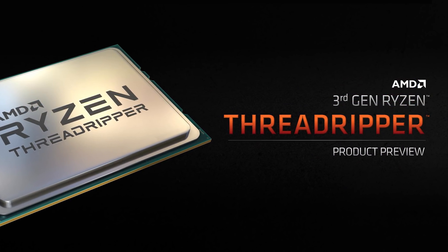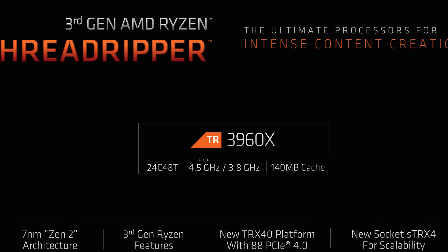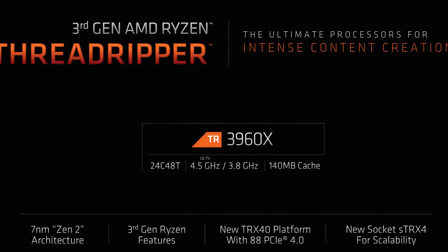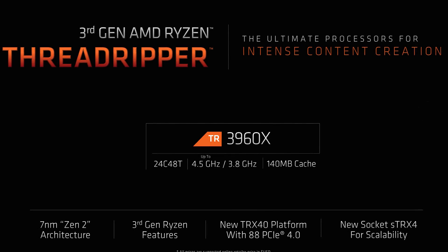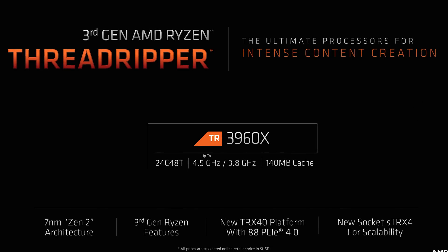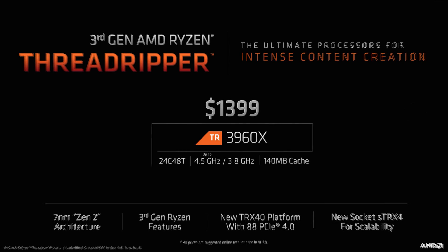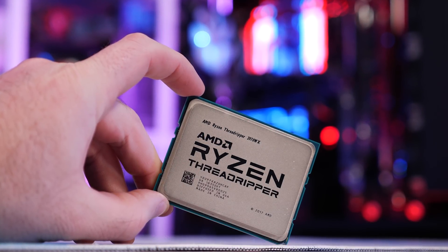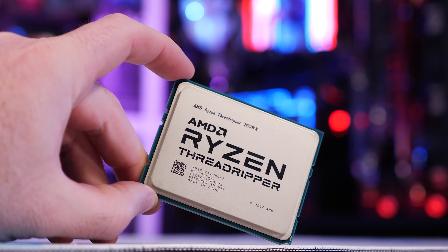The 3960X is a 24-core 48-thread part that clocks between 3.8 and 4.5GHz depending on the workload, and it has an absolutely mammoth 140MB cache. That all sounds amazing, but this entry-level third-gen Threadripper part will set you back an eye-watering $1,400 US. That's probably going to shock quite a few of you, given that the second-gen 24-core 2970WX can currently be had for $915 US.